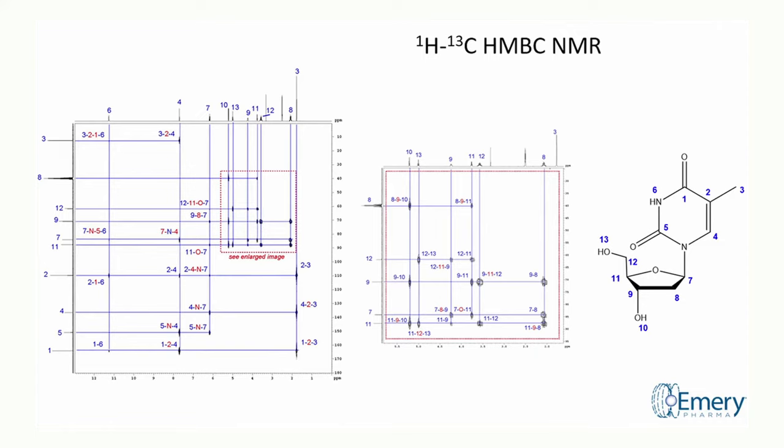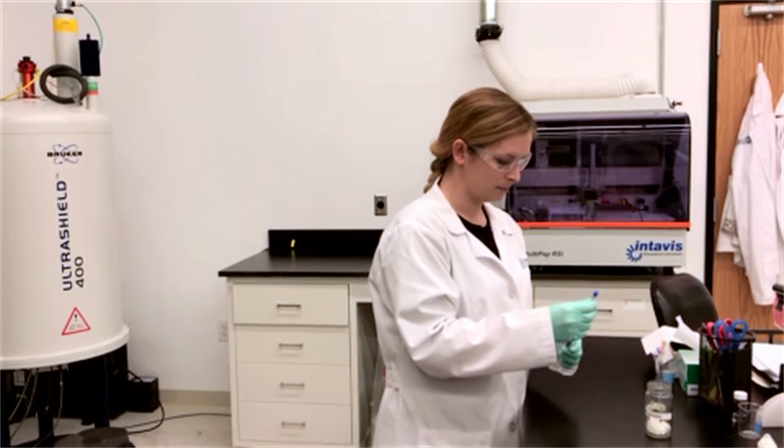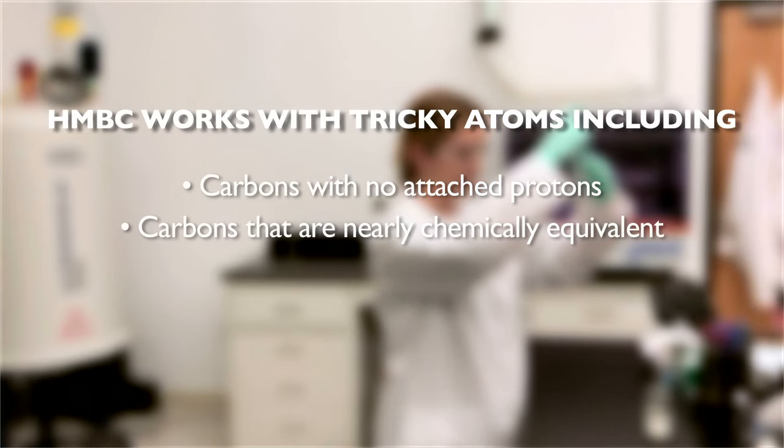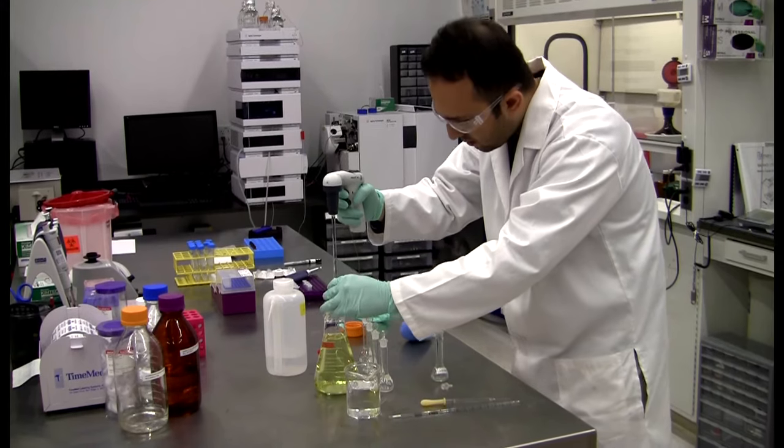Finally, we conduct an HMBC experiment. Just like in HSQC, the proton spectrum is shown on the horizontal axis and the carbon spectrum is shown on the vertical axis. Unlike HSQC, heteronuclear multiple bond correlation spectroscopy shows the correlations between protons and carbons that are separated by multiple bonds — three, four, or even five bond separations. HMBC is incredibly useful for assigning tricky atoms, such as carbons with no attached protons, carbons that are nearly chemically equivalent, or protons that are not directly attached to a carbon. HMBC supports all previous proton and carbon assignments and confirms the hypothesized structure.